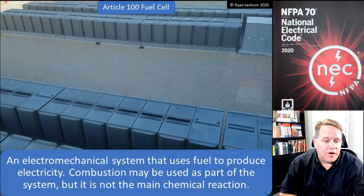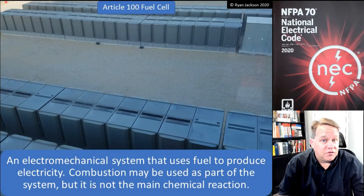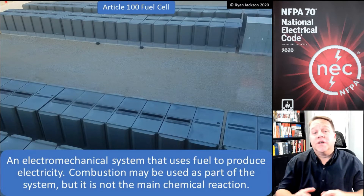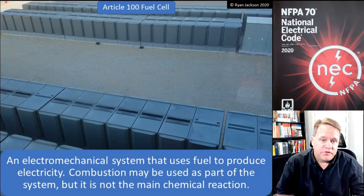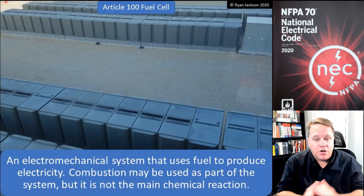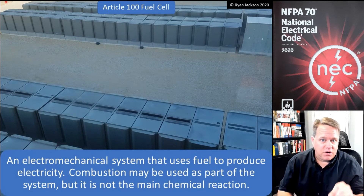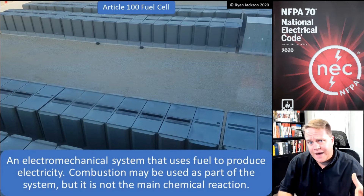A fuel cell is an electrochemical system that uses fuel to produce electricity — usually hydrogen. The combustion can be part of the system, but it's not the main chemical reaction. A fuel cell is kind of similar to a battery: it has an anode and a cathode.